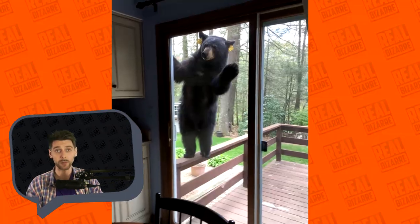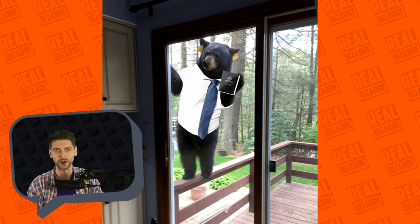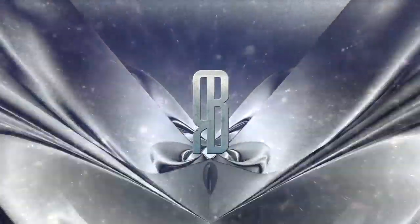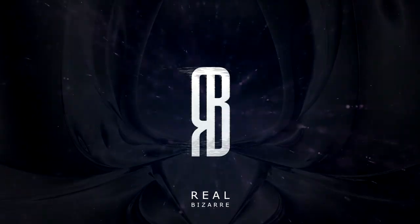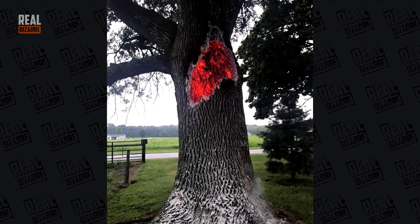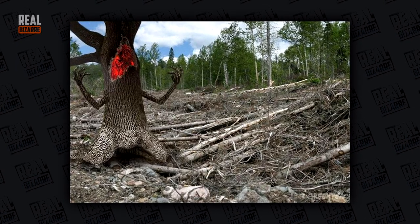So right now we're gonna look at some very interesting and unusual examples that will make you guys laugh real hard. This is a tree that was hit by lightning and some photoshop masters managed to capture its suffering quite well.